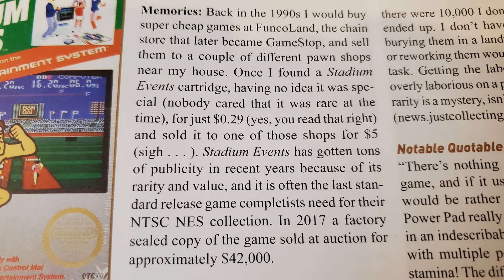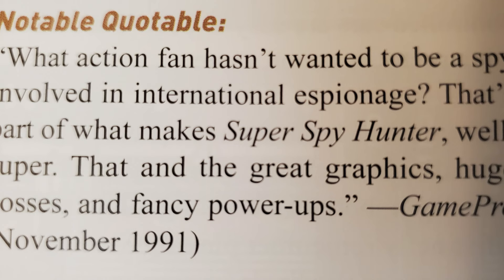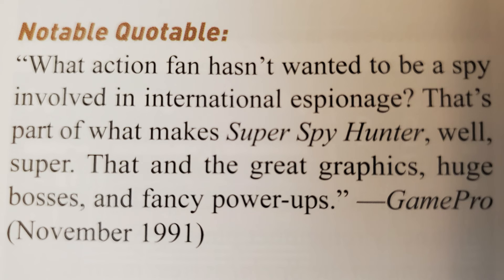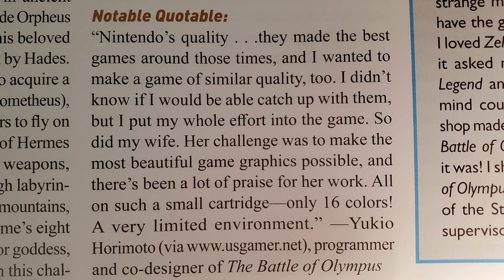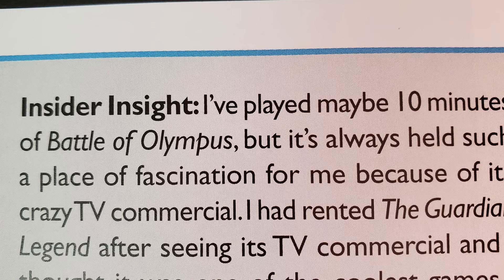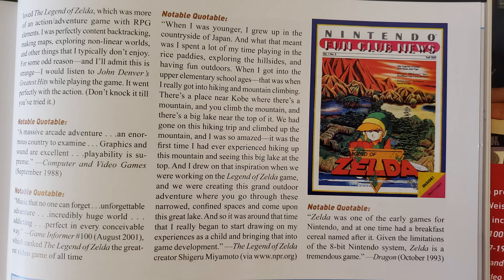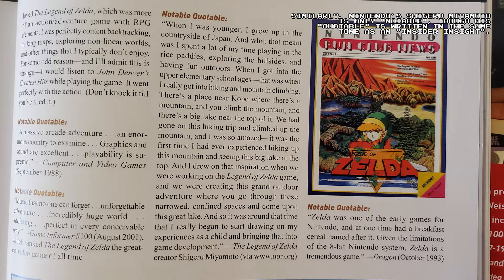Memories are usually quick yet personal thoughts Brett Weiss has about that game — some are intriguing, like the time he sold the ultra-rare Stadium Events for only $5. Notable quotables are usually excerpts from reviews, whether from magazines at the time or more recent publications in print or online. Insider insights are usually stories about experiences with or involving that game, told by somebody in the gaming industry. Interestingly, for Battle of Olympus, one of the programmers gets a notable quotable, yet an insider insight comes from a podcast host who starts by saying he only played 10 minutes of the game — so 'insider' just refers to someone in the industry in general, not someone involved with that particular game. Notable quotables and insider insights are nostalgic or amusing, often both, though at times they can sound similar to each other or even contradict one another.